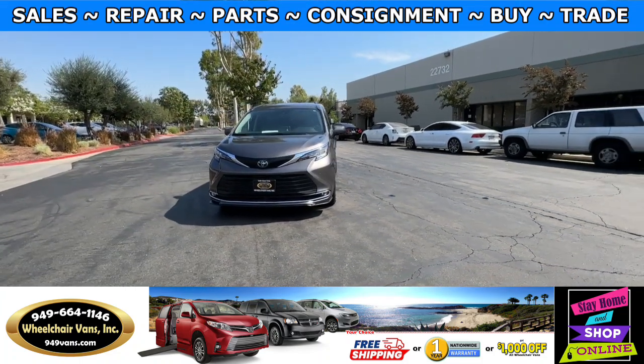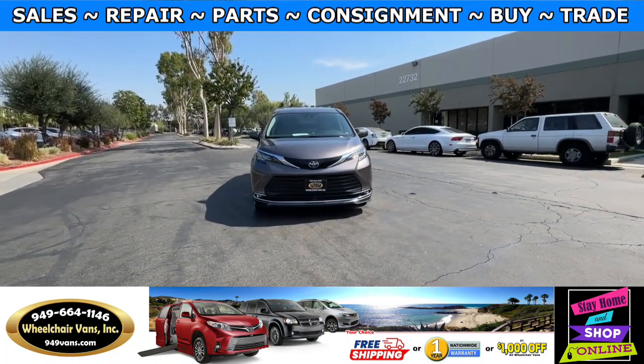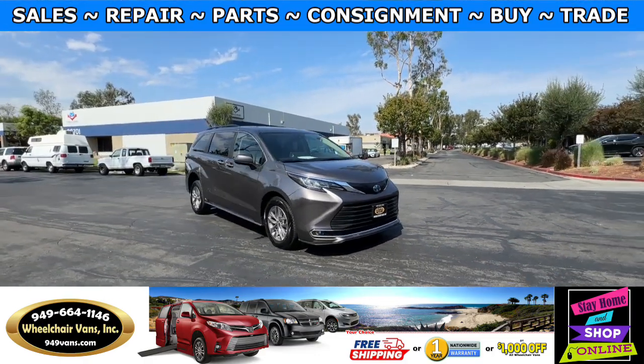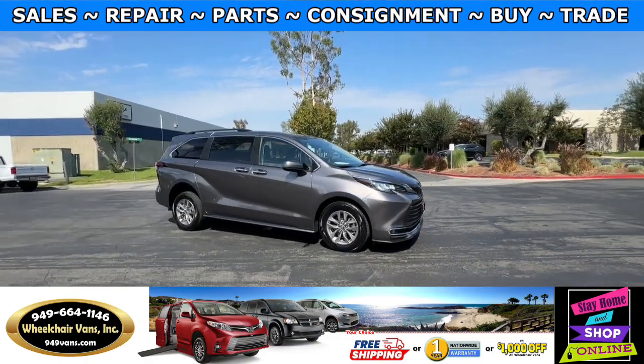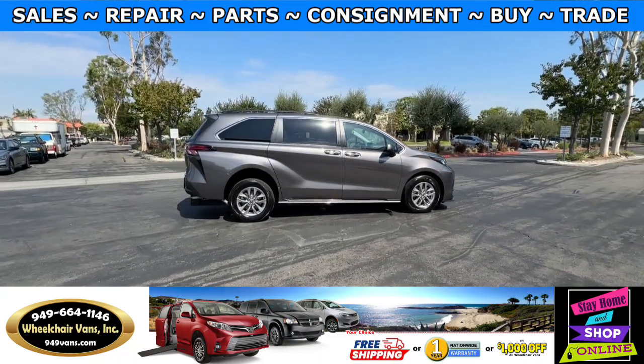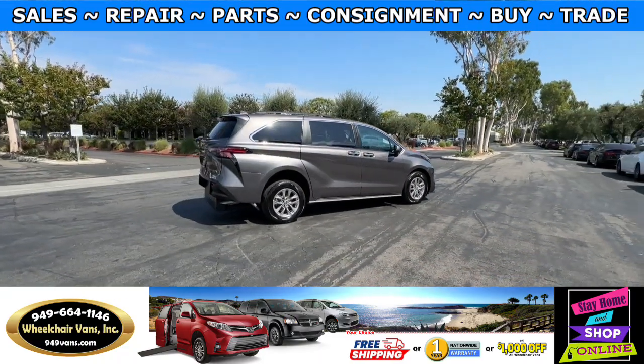For more information, please visit our website at 949vans.com. All of our vehicles will go through a 240-point inspection where we check out the engine, transmission, brakes, and tires. We also service the fluids and of course service the wheelchair ramp.